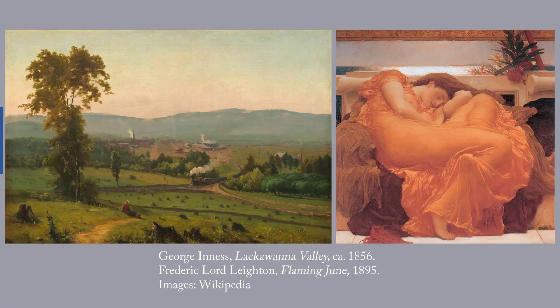Two more runners-up. On the left is George Inness' Lackawanna Valley from around 1856, which is at the National Gallery in Washington. It's a scene set in Pennsylvania, not far from where I grew up. I still feel a strong pull for low mountains that roll away into the distance. Inness, whose dates are 1825 to 1894, was commissioned by the Delaware, Lackawanna, and Western Railroad to depict the railroad's first roundhouse at Scranton, Pennsylvania.